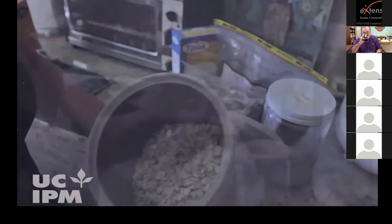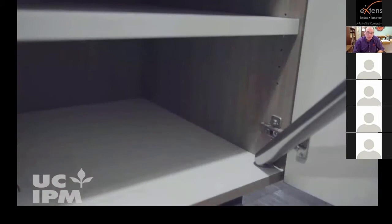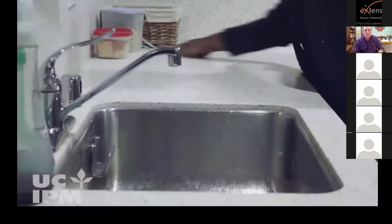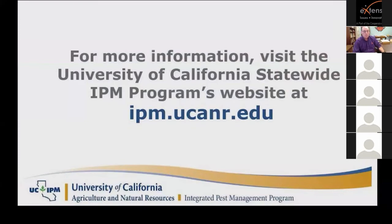To eliminate a pantry pest infestation, first inspect all food packages and destroy any that show signs of infestation. Then remove everything from your shelves and wash the shelves with soap and water. Vacuum corners or crevices to remove hidden crumbs and any pest eggs and pupae. Prevent future infestations by inspecting new purchases, storing food in containers with tight-fitting lids, frequently cleaning up spills, and monitoring with sticky pheromone traps available at most garden centers and hardware stores.